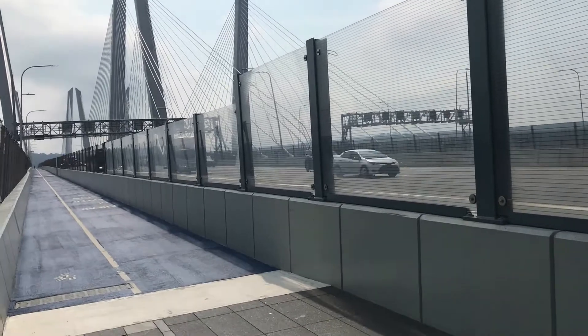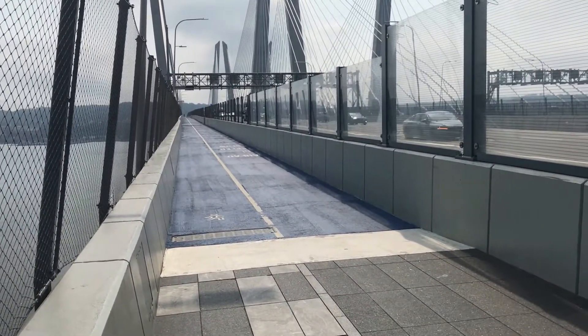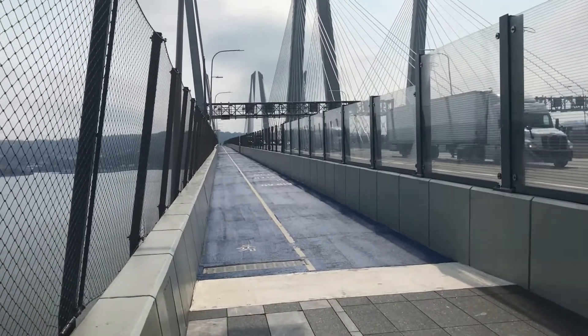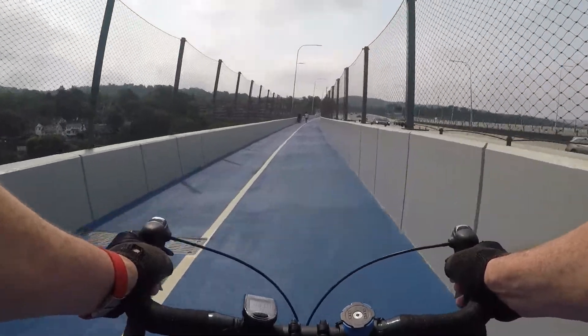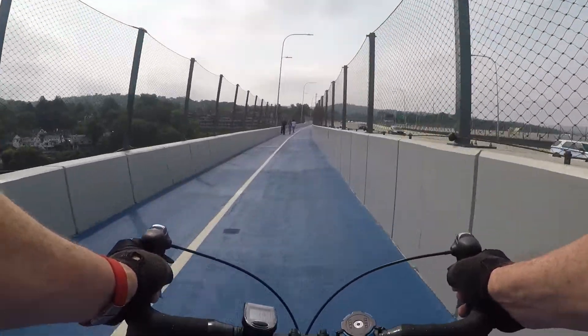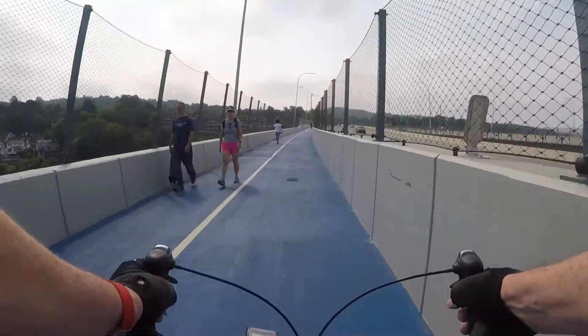I don't have the angle, the equipment, or more importantly, the technical expertise to produce a stunning view. From here, we have a slight downhill to the Tarrytown side of the river. I'm glad for it because today's hazy sun is unrelenting, and the breeze will help cool me off.